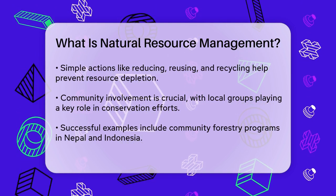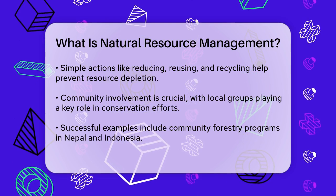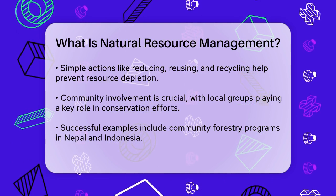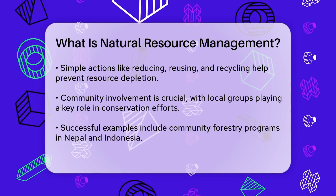Community-based natural resource management is another approach. This involves local communities taking a leading role in conserving resources because they are directly linked to their quality of life. In places like Nepal and Indonesia, community forestry programs have been successful because they involve local stakeholders in the decision-making process.